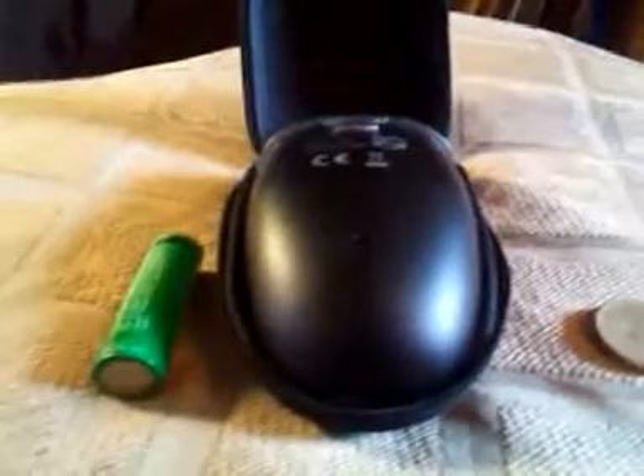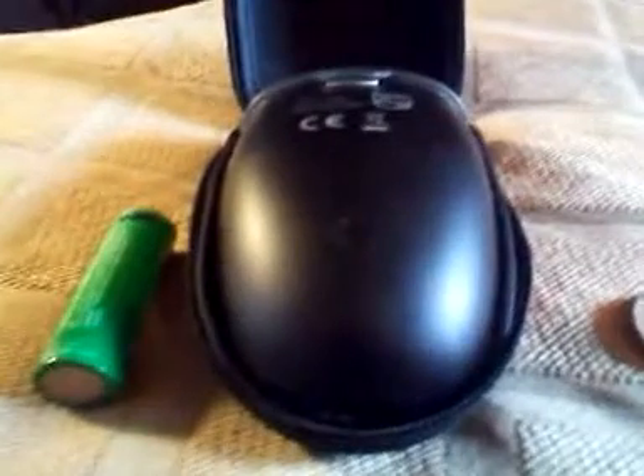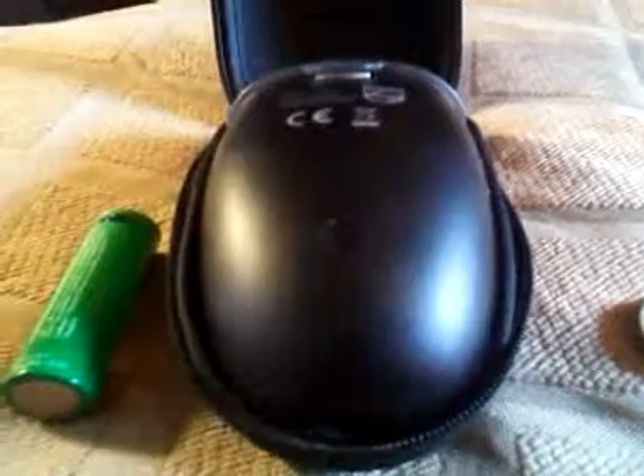It takes two triple-A batteries — sorry, I do apologize, two double-A batteries — and it runs for quite a long time on those. A lot of people have commented in reviews that it's underpowered. Well, obviously it's not as powerful as a mains one, but you don't have the mains when you're out in the wilds. And as long as you don't try to shave off a week's worth of growth, I find it works pretty acceptably. The dimensions: the length is four inches, the width is two inches, and the depth — that is from sideways on between my finger and thumb — is one and a quarter inches.